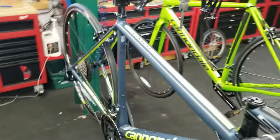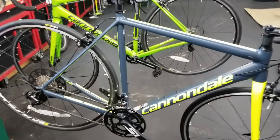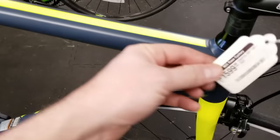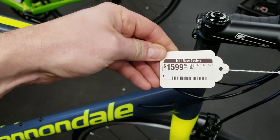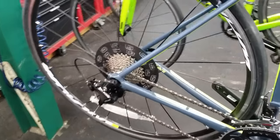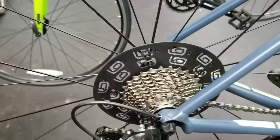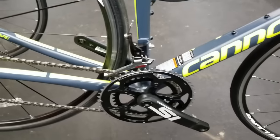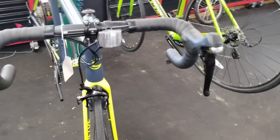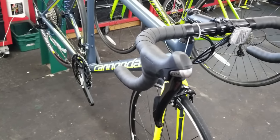Over on this side of the work stand, I have another Cannondale — this is a Cannondale CAD 12. A very popular bike, a little higher price point. This bike sells for $1,599.99. This is what most people are trying to make out of their $850 bike. It's got Shimano 105, 11-speed throughout the entire bike — a little nicer build, more gearing options, a little wider spread on the gears in the back, and a little bit more up-to-date with what modern race bikes are riding.